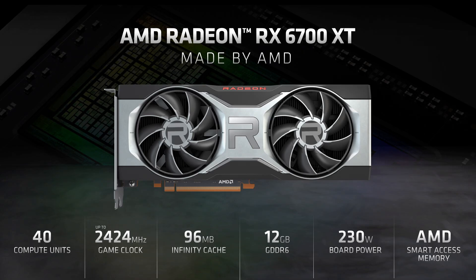We are proud to announce our latest AMD RDNA2 GPU chip, the Radeon RX 6700 XT, designed specifically to accelerate your gaming experience at 1440p resolution and, of course, at max settings.